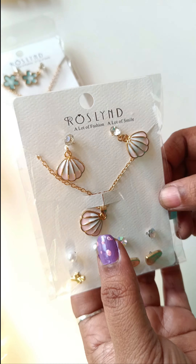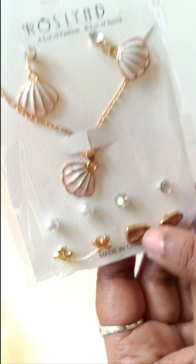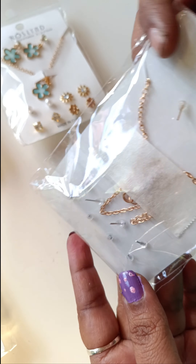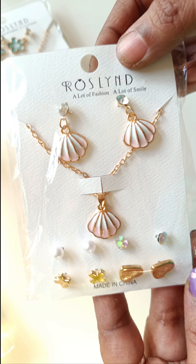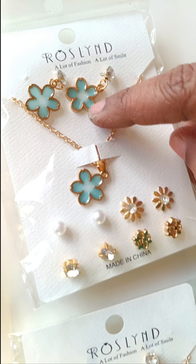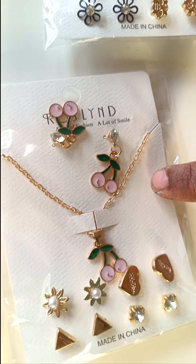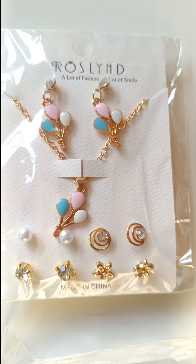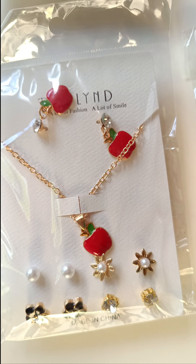Next is the super color. So this is the golden chain. Here are 4 pairs of earrings. This is the hanging earrings, this is the back side. Here are 6 designs: this is the pearl shell, flower, this is the red rose, this is the cherry design — so cute — this is the balloon design, this is the apple design. So this is the super color.